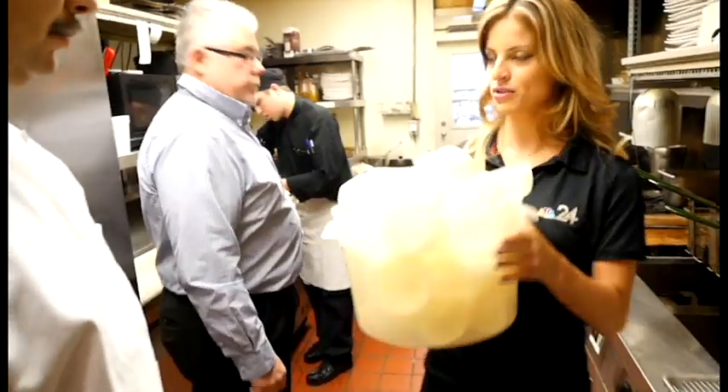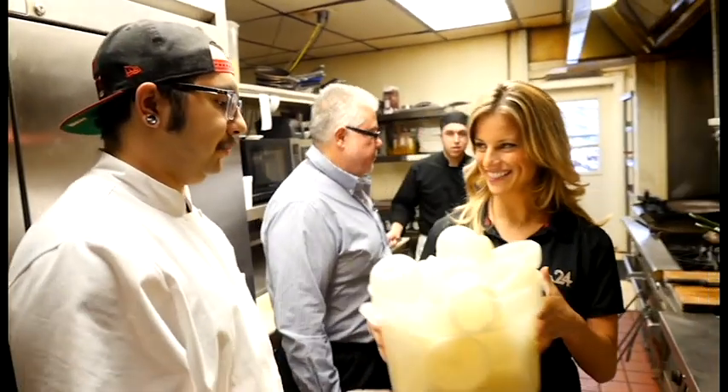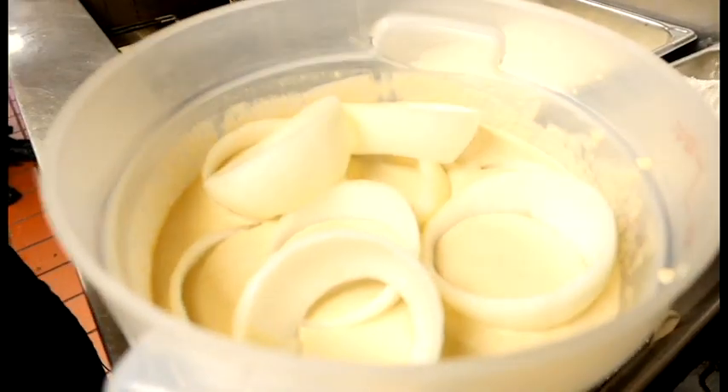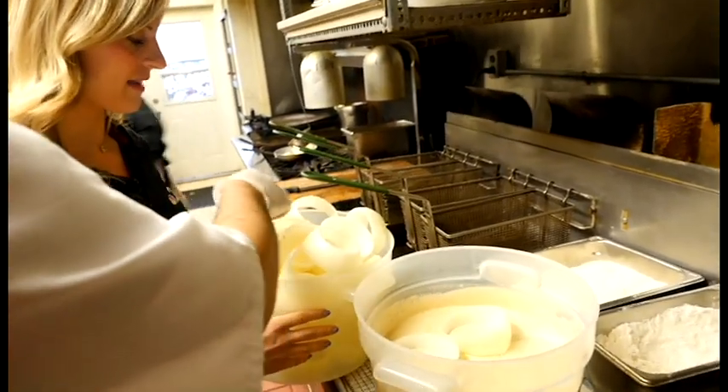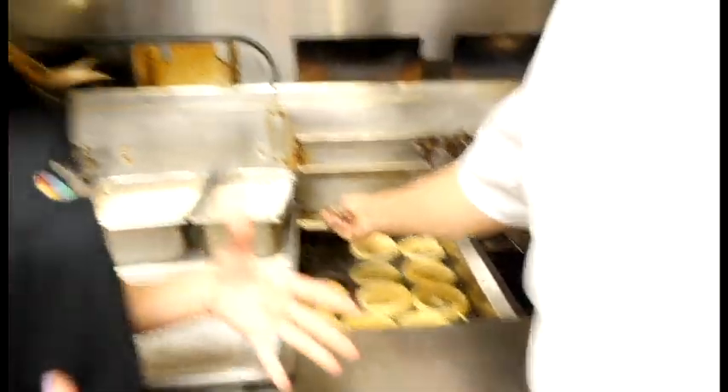We're going to do a tower of onion rings. Who cuts these? You cry every morning when you cut these? Every day? Just toss them in there. These are definitely not your typical onion rings — these are humongous.